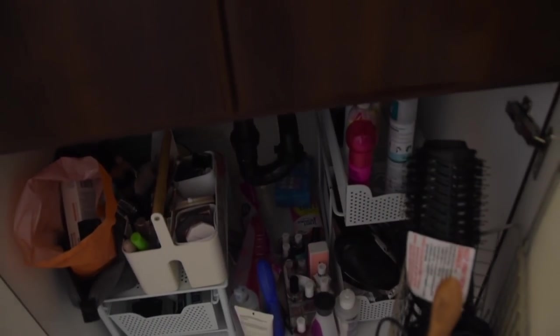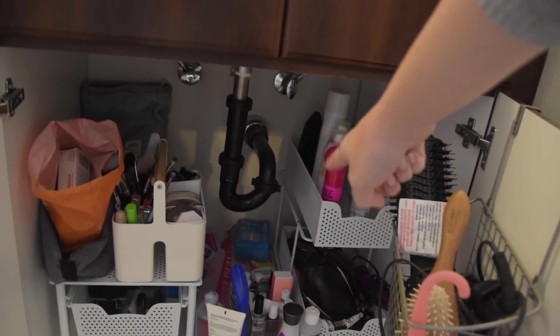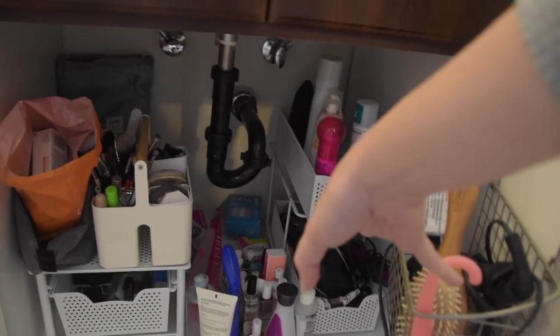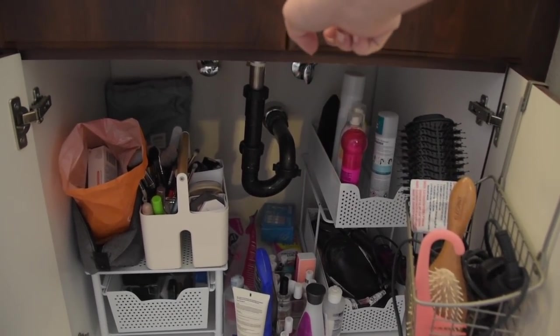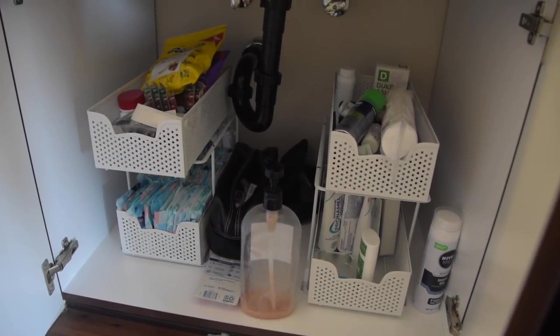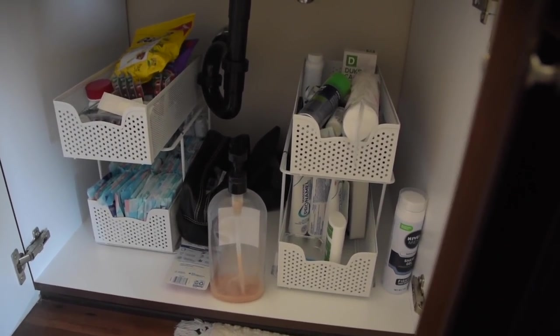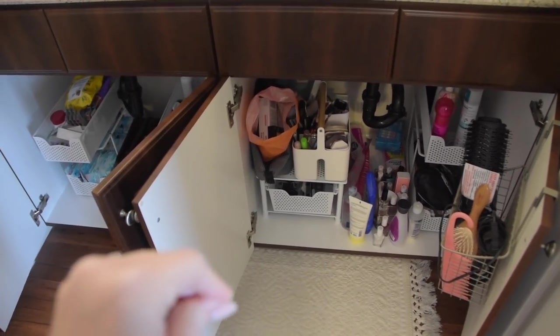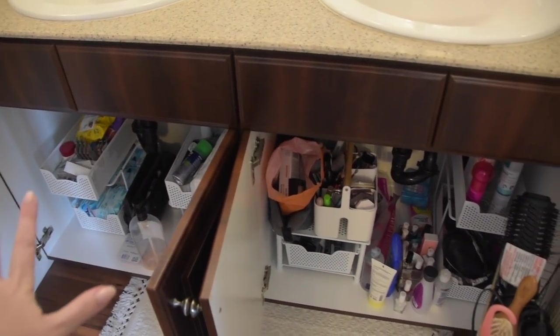Welcome to our bathroom — we have a nice double vanity, and the toilet and shower are in a little separate room. Underneath the vanity is where we'll be working today. We are having a baby pretty soon, and I'd like to have one of these organizers pulled aside, ready to organize baby girl's bath stuff in her bathroom upstairs. We have four organizers total and I don't think we need all four, so I want to empty one out entirely.